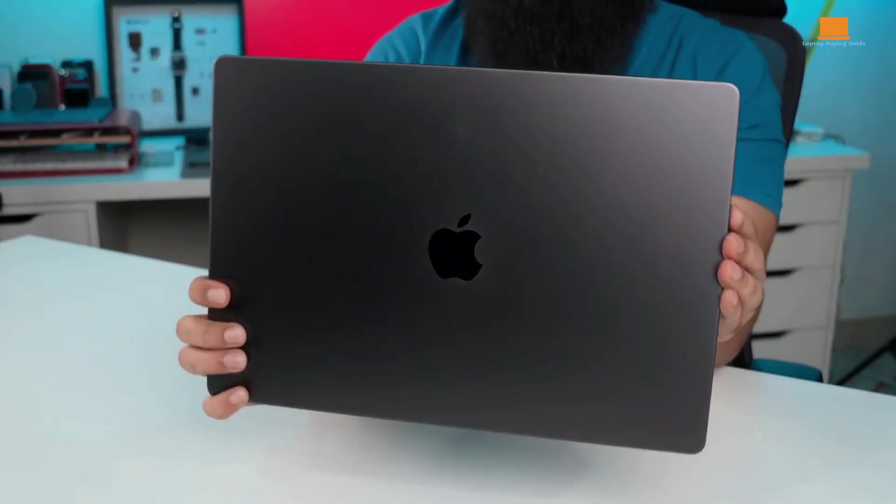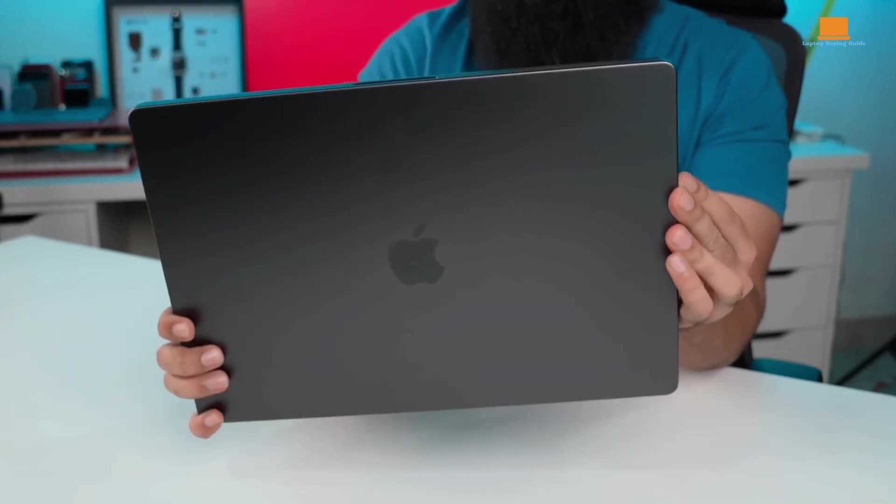Choosing between the two depends on your specific needs. For general productivity and good value, the M3 Pro is the clear winner, while the M3 Max caters to those needing top-tier performance and expanded capabilities.